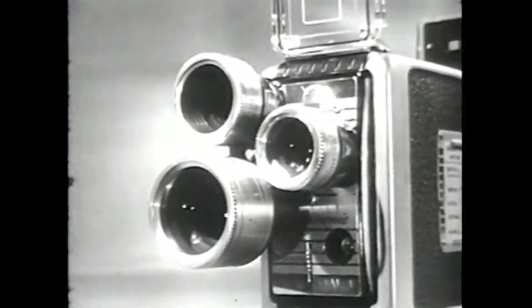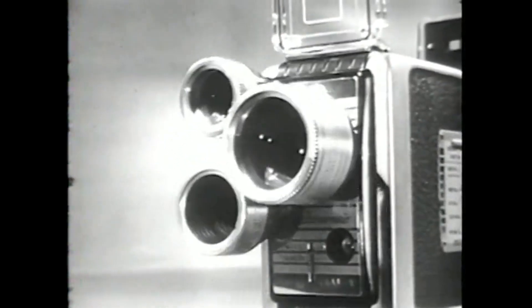Now, one inexpensive movie camera takes one, two, three kinds of movies. Kodak's new Brownie movie camera, Turret Model.